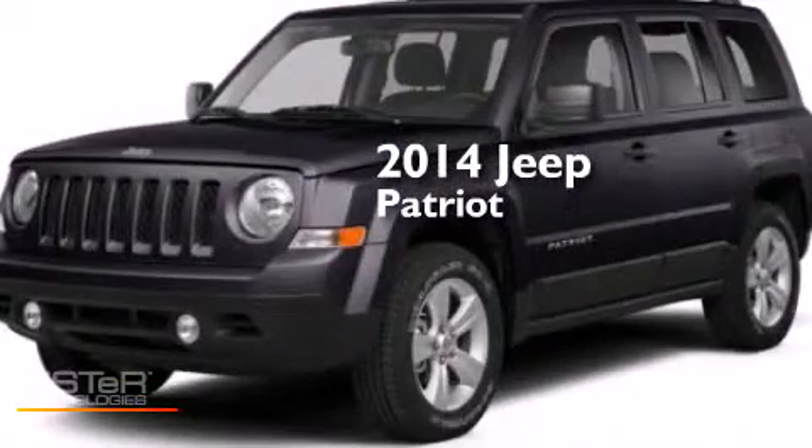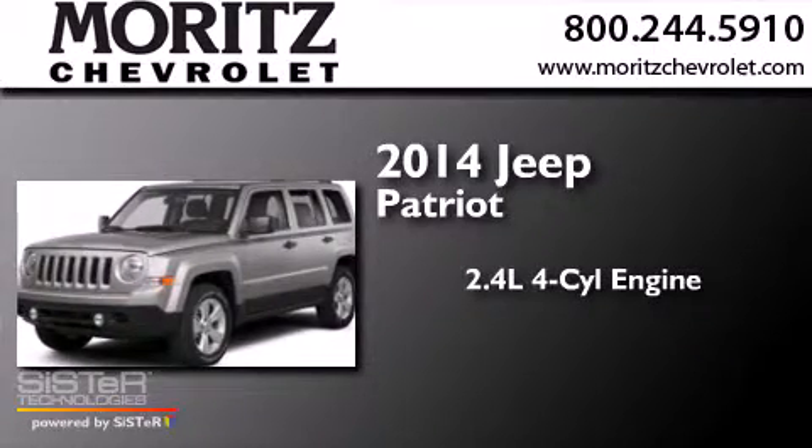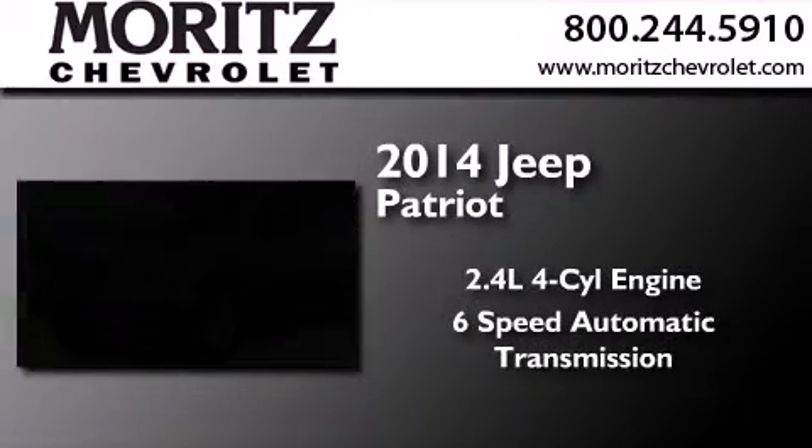This is a brand new 2014 Jeep Patriot. It features a 2.4-liter four-cylinder engine and a six-speed automatic transmission.